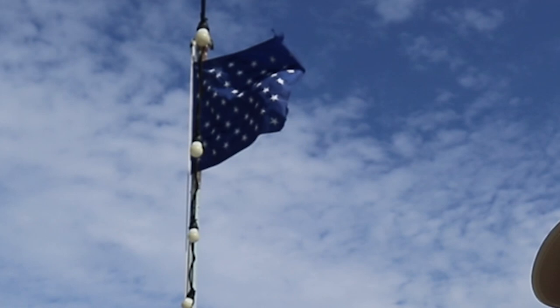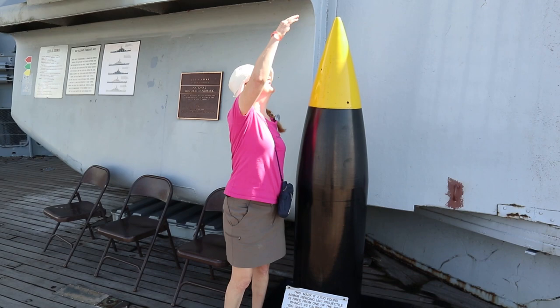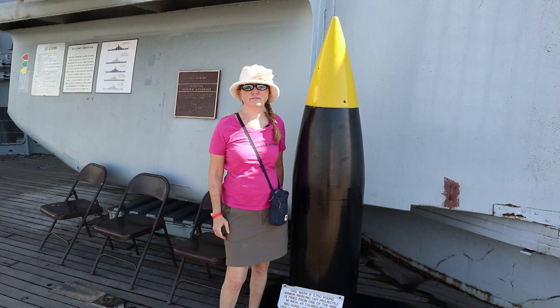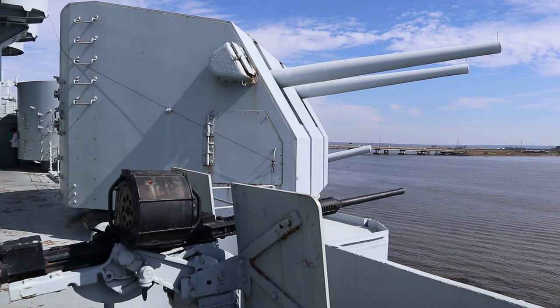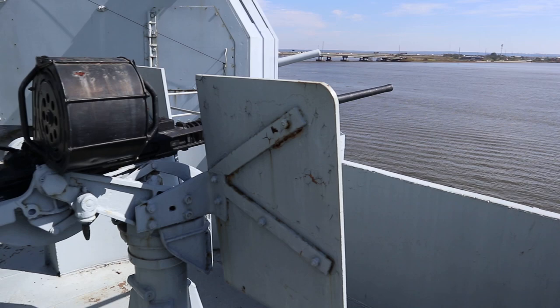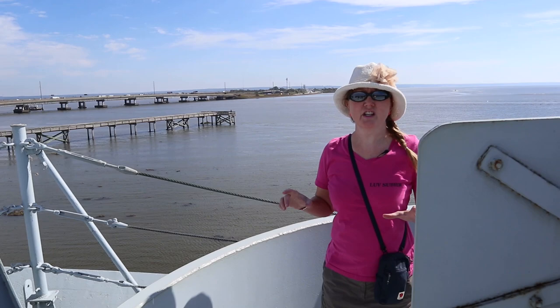Look, the 16-inch shell is bigger than Cindy. Imagine this thing — 2,700 pounds, being shot like 22 miles. This shows a good look at the different air defenses that the Alabama had: its five-inch guns, its 20-millimeter guns, and where Cindy is, the 40-millimeter Bofors. If you're staying at Mayer State Park, which we are, it is only five miles from here — a straight shot towards Mobile, and you just travel on that bridge over there. There are also a lot of cool seafood restaurants on that bridge.